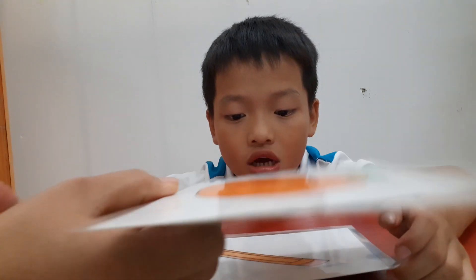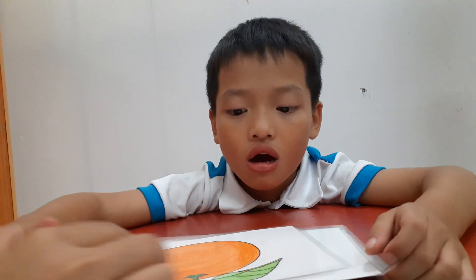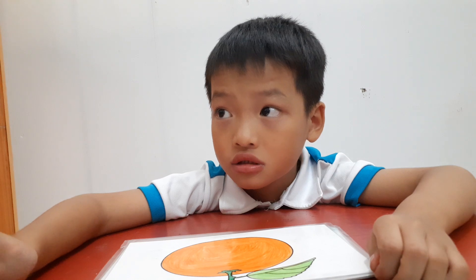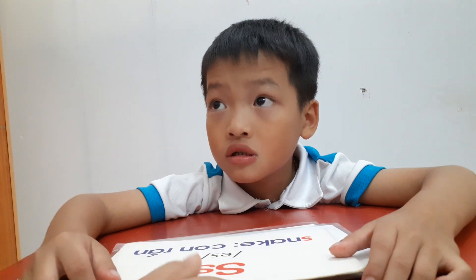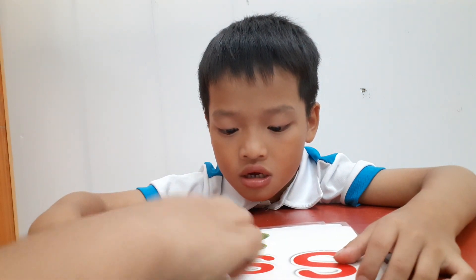Oh, very good! And this is a letter — now what letter is this? O is for orange. Do you like orange? Yes, I do. What is the letter? S. S is for...